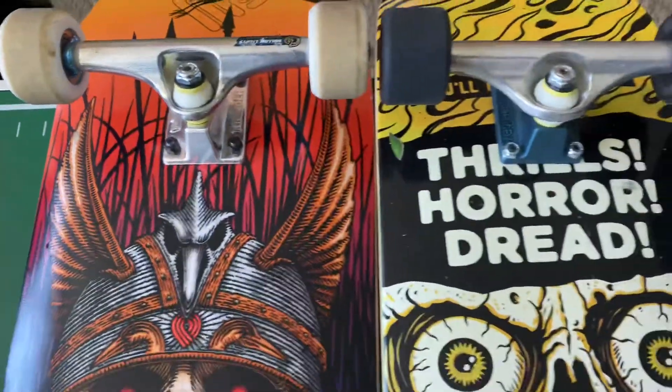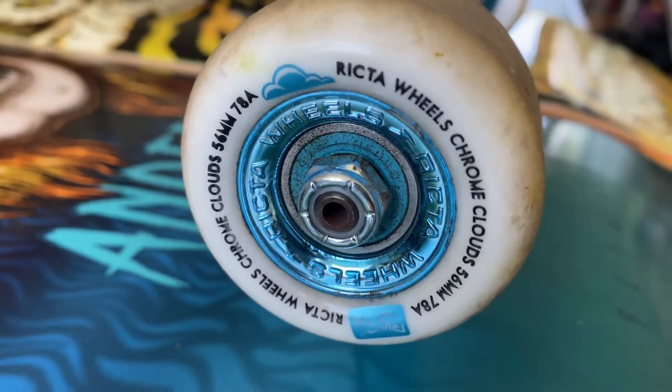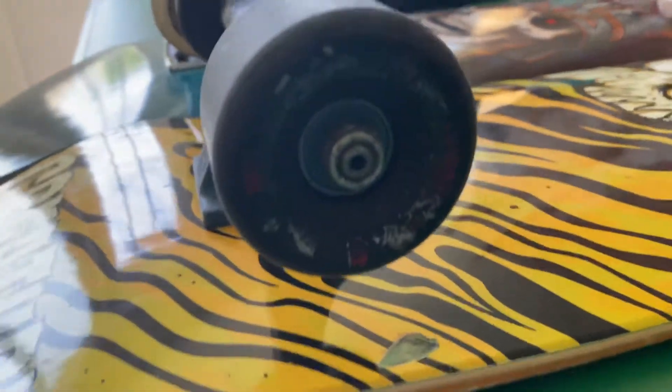As far as wheels go, I've got the Richter wheels on the Andy Anderson Flight Deck right here — these are the Richter Chrome Clouds and they're very soft wheels. And on the other setup, these are the Bones Rough Rider wheels.